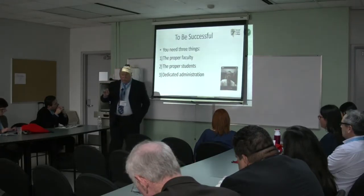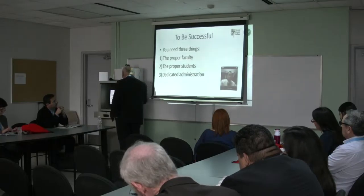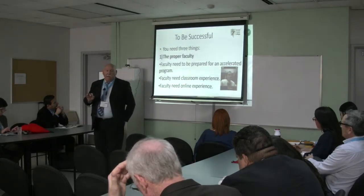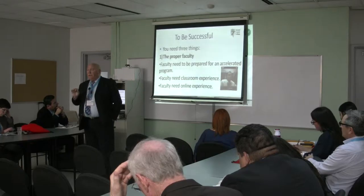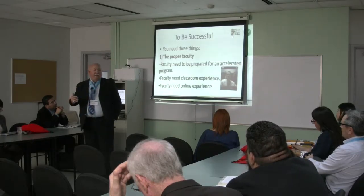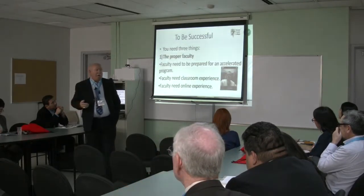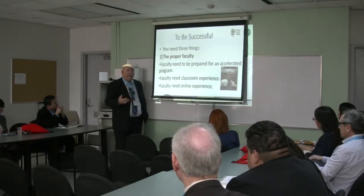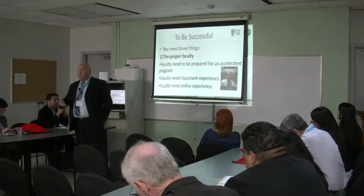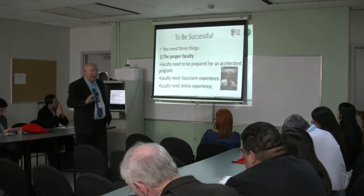To be successful, there are three things you need: proper faculty, proper students, and dedicated administration. For proper faculty — we've had teachers who are purely online instructors who didn't know how to meet face to face, had no soft skills, no people skills, were great with computers but didn't know how to talk to students. We've also had people with lots of face-to-face experience who weren't sure how to handle this accelerated hybrid format. So we look for someone with experience in both areas.